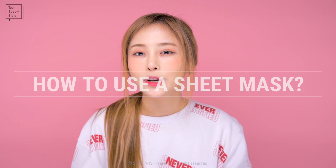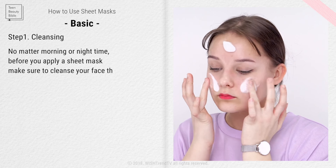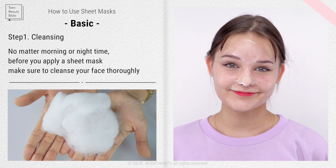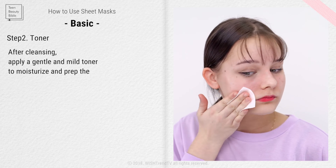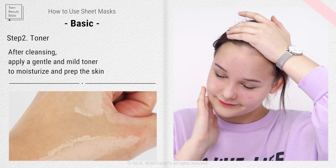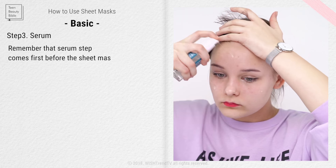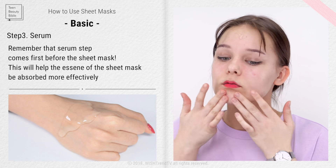Now let's see how to use sheet masks properly. Start with cleansing — you can use a sheet mask both morning and night, but always cleanse first. Then move on to toner, which is important to prep your skin so the sheet mask works its best. After toner, apply an essence or serum before the mask so that it is deeply absorbed into the skin.